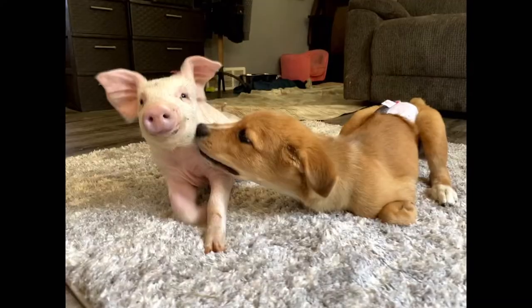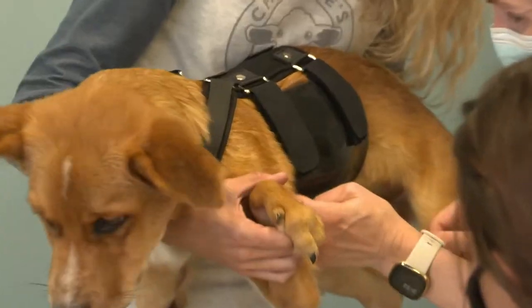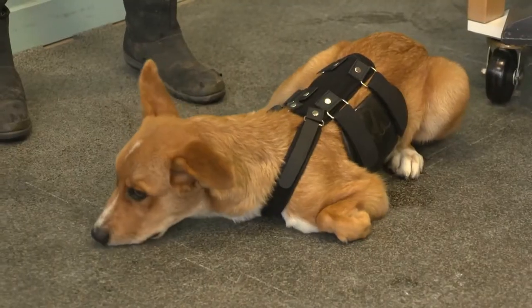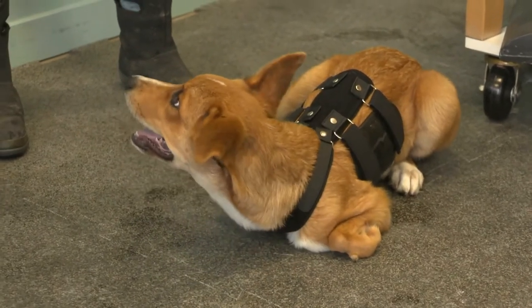Winston loves everyone. Right now his best friend is a piglet, but he's the most loving little dog. Every person, every animal he's met, he's just happy to see — he walks up and starts licking their faces. With his chest protector, he can now play with his siblings again and do some things he hasn't been able to do.